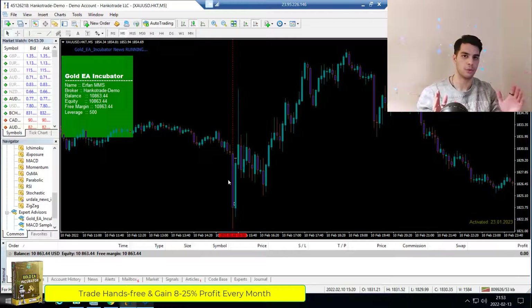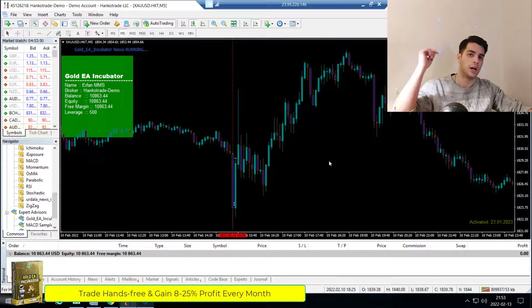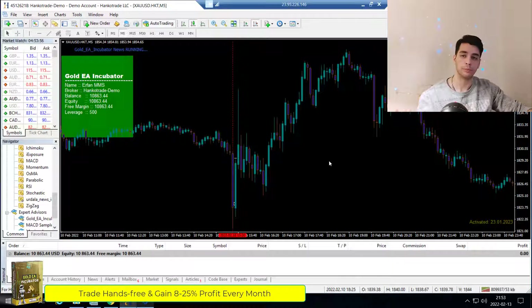I didn't touch this robot at all — I turned it on and as you can see it's still activated. It's in a testing period and it's working really well. You can watch the live results on myfxbook — I'll leave a link in the description so you can check how it's performing: how many trades it's taking daily, the profit percentage, everything you need to know is available there.